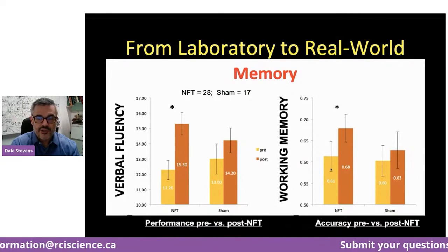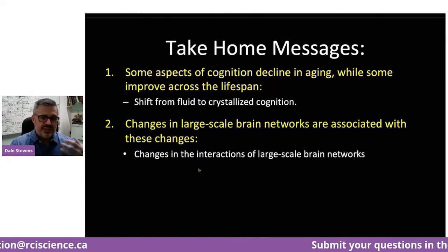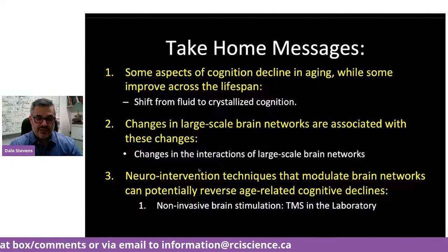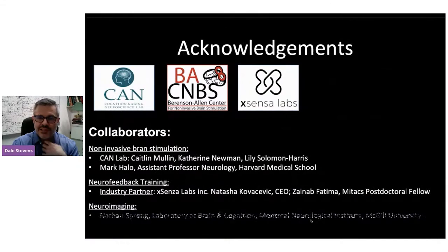The take-home message: some aspects of cognition decline in aging, while some improve across the lifespan — there's a shift from fluid to crystallized cognition. Changes in large-scale brain networks are associated with these changes. We're developing neurointervention techniques that can modulate these brain networks and potentially reverse some age-related cognitive decline — using non-invasive brain stimulation like TMS in the laboratory, and neurofeedback training in the real world, with some really exciting initial results. I'll end and thank all my collaborators and RCI Science for putting on the event and inviting us. Thank you, the audience.